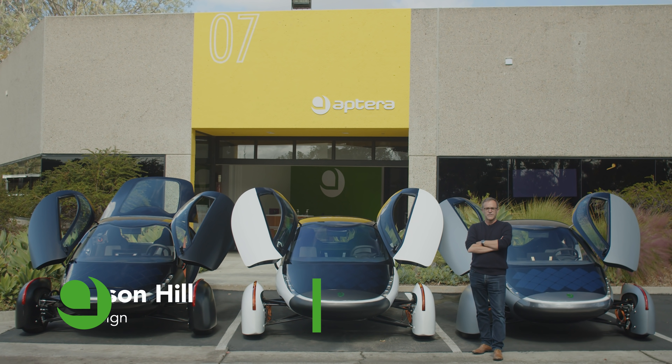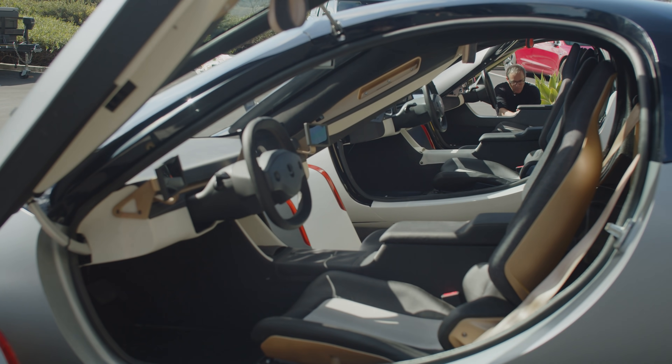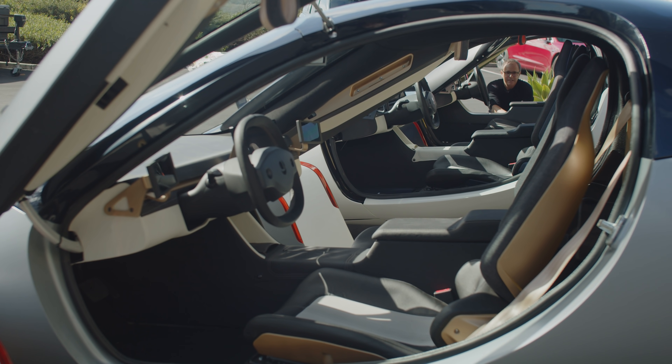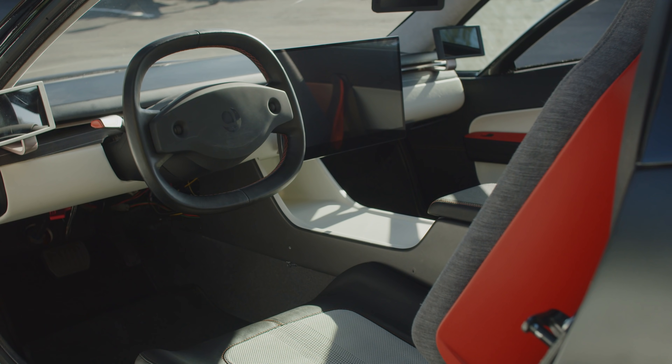My name is Jason Hill. I'm a vehicle designer here with Aptera Motors and very proud to show off our three Alpha prototypes. I'm really proud to share with you the differences in our accenting — we have a beautiful interior design and we've accented each one.